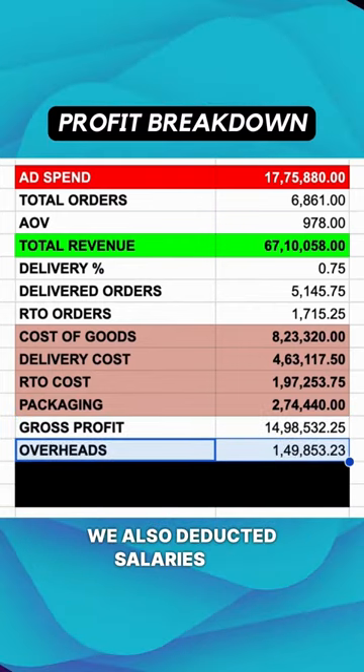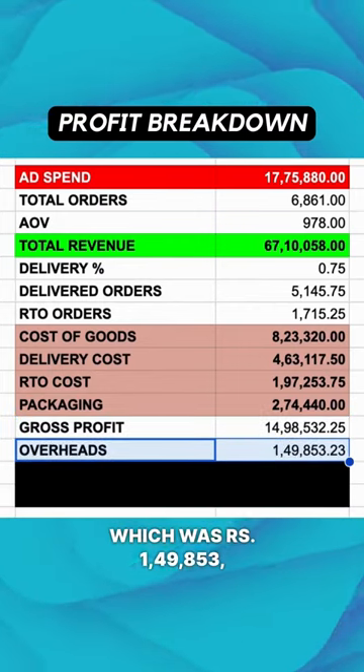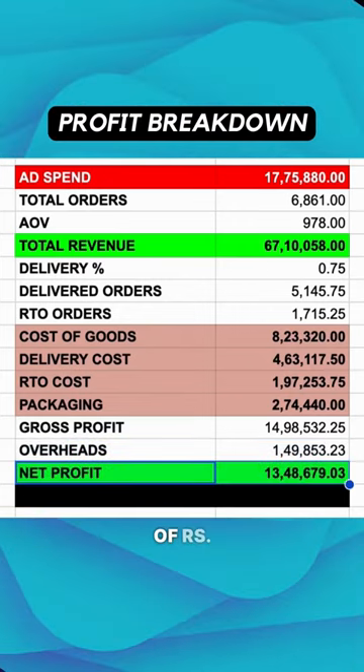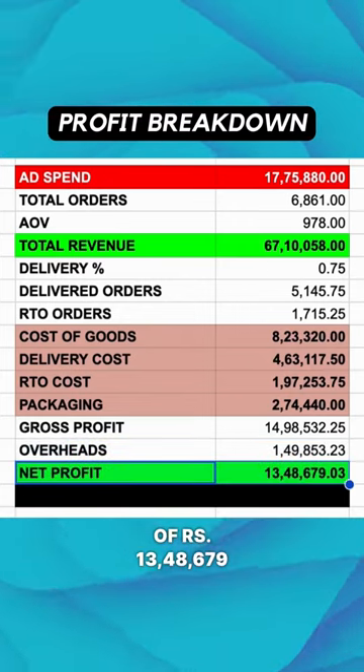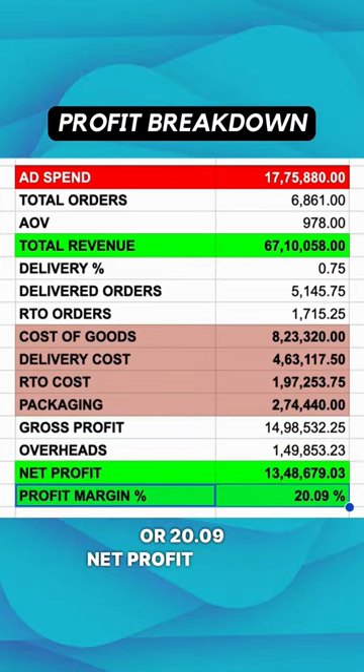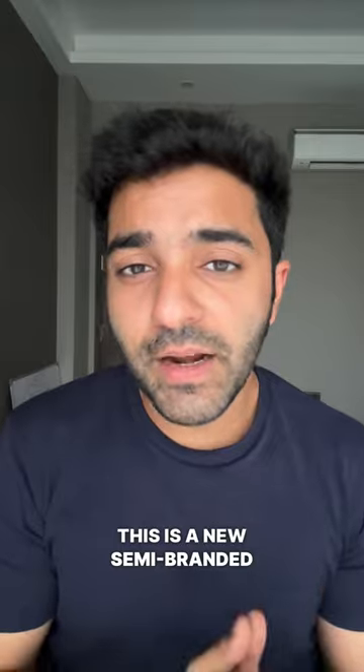We also deducted salaries and software expenses from it, which was 1,49,853 rupees, leaving us with a net profit of 13,48,679 rupees or 20.09% net profit margin.